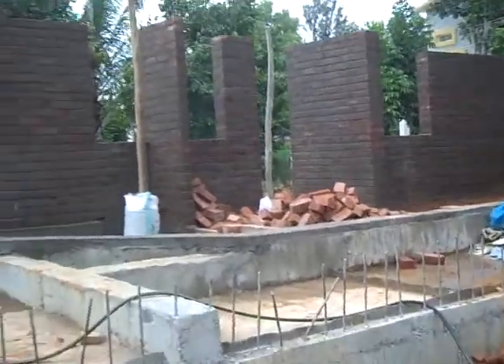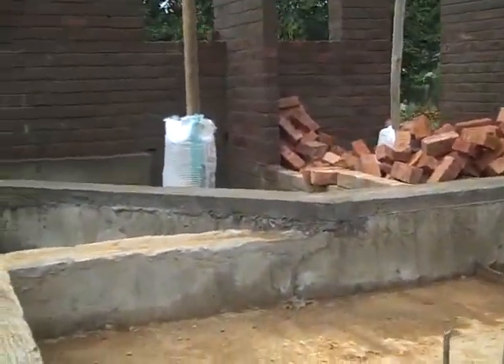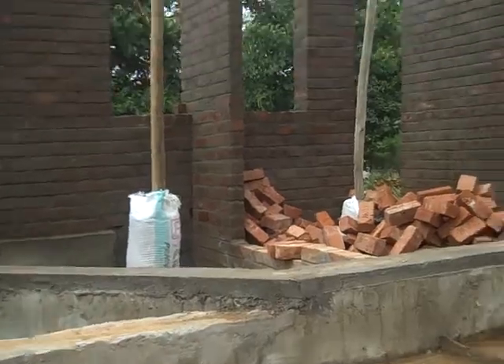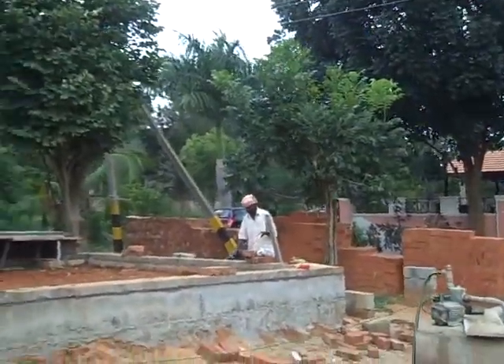And then finally, we should start to do the exposed brick walls right at that surface in the patio. Maybe another two weeks and everything should get to the lintel level. That's pretty much it for now.